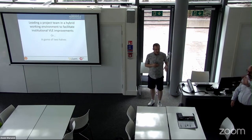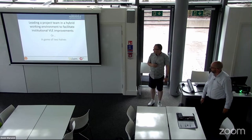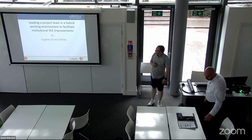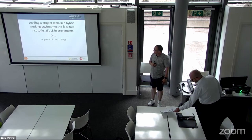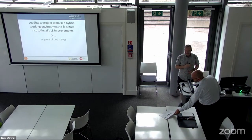Good afternoon everybody. I'm John Brunnell, your chair for this session. I'd like to introduce Andy Raystrick, who's going to take you through leading a project team in a hybrid working environment to facilitate institutional VLE improvements — or as Andy calls it, 'A Game of Two Halves.'